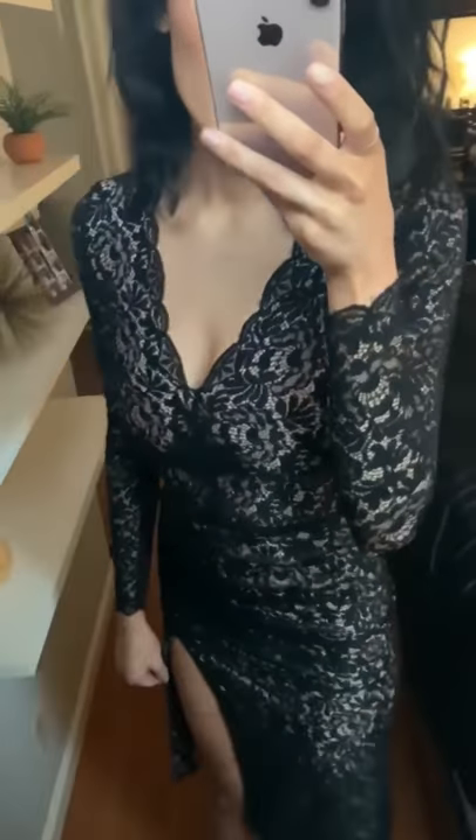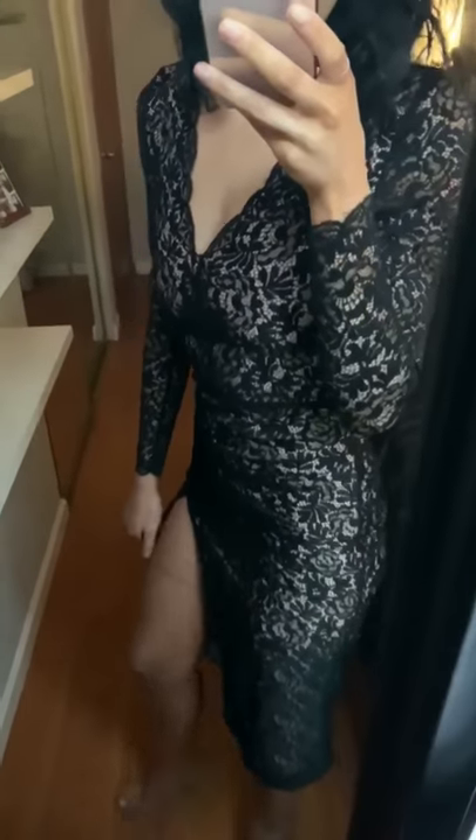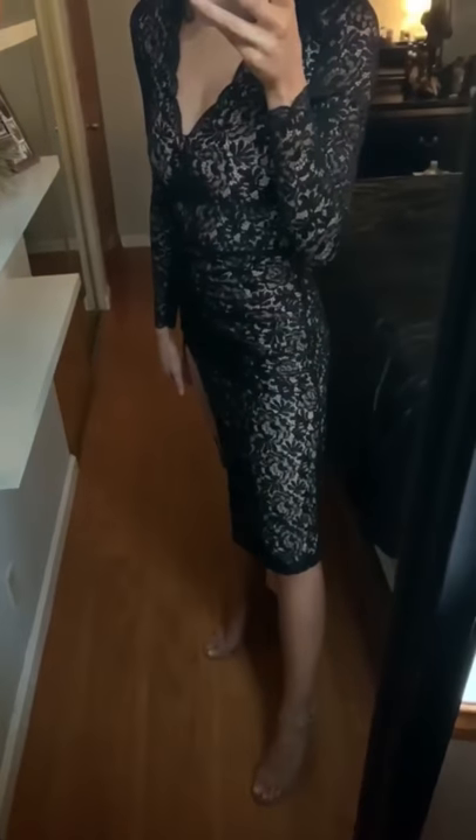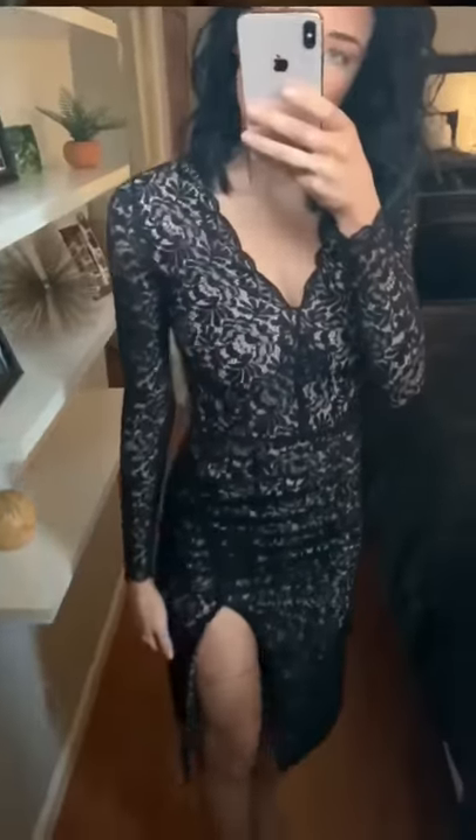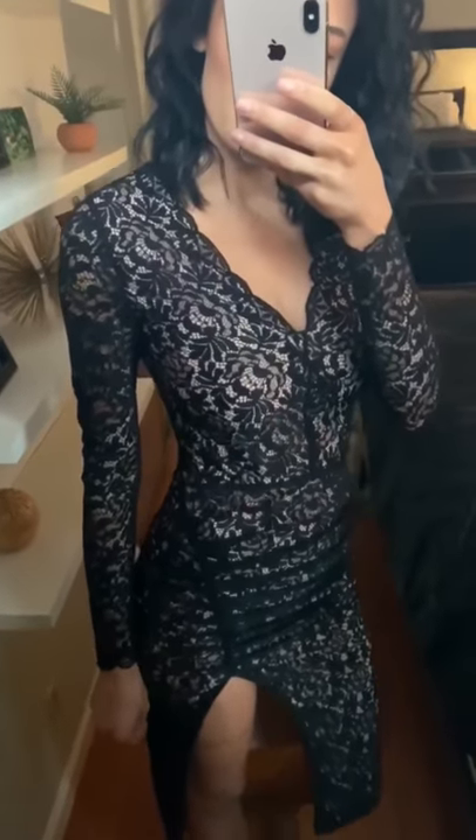There is a scalloped trim around the neckline, shirring at the waist, and a high slit on the left leg. As for sizing, the dress does run a little small, so we recommend for you to size up.